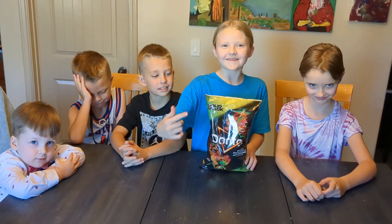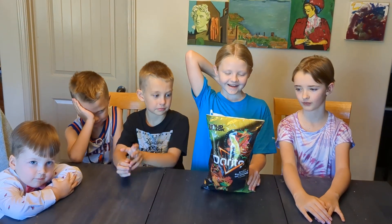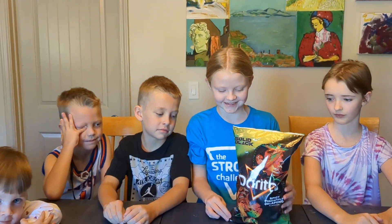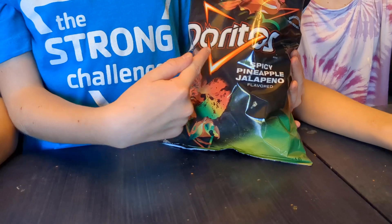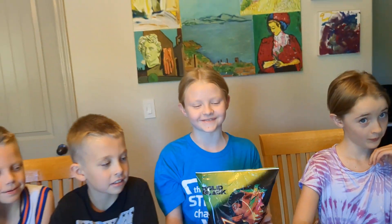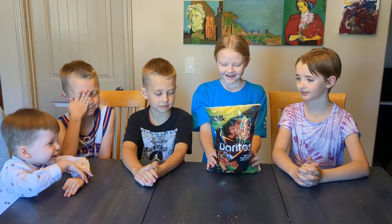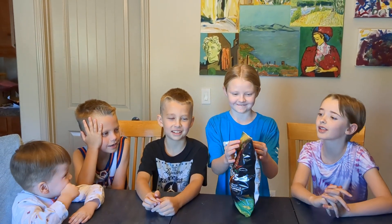We're back with another taste test here on Sunday. We just came home from church, and we're all ready to try these — we've been waiting since yesterday. Today we have the new Doritos Spicy Pineapple Jalapeño, and we're really excited to try them. Are we ready to pop them open? Yes — go smell them first.